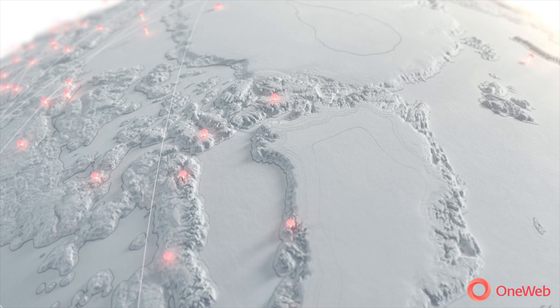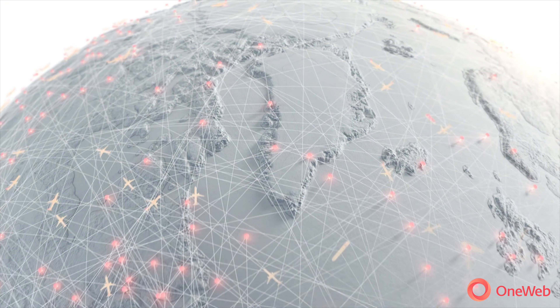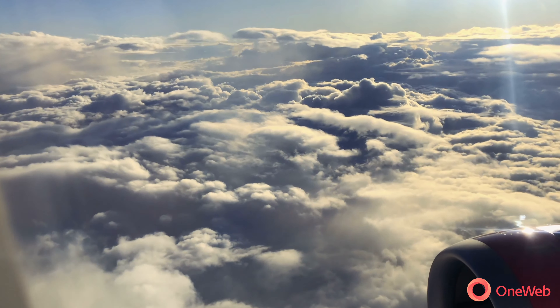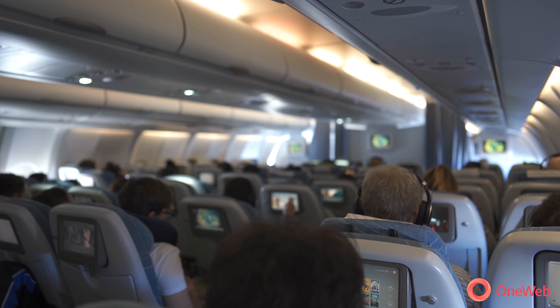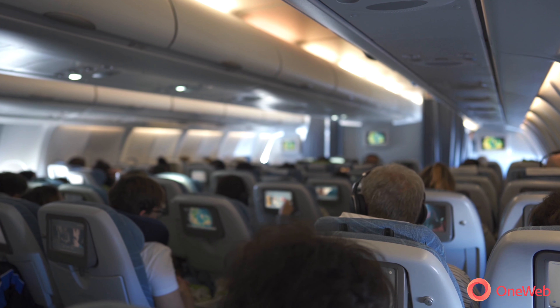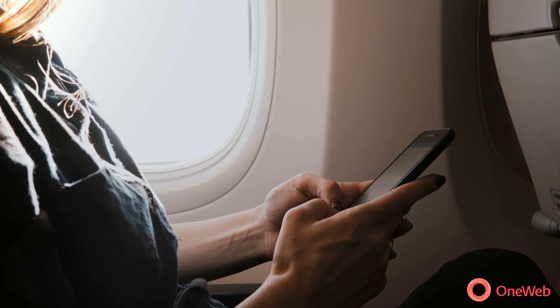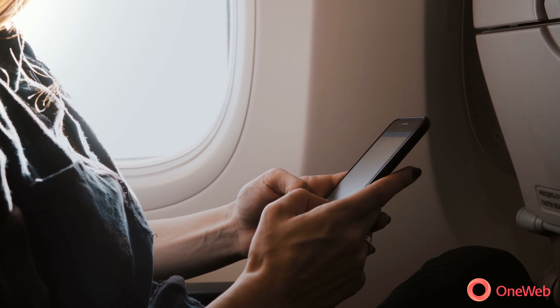One of the benefits of the OneWeb network is we get polar coverage, which helps with transatlantic and Pacific routes that go right over the pole. What's really interesting is the way the airlines are thinking about this, and how this could shape the product that they put on board the airplane, and make things more enjoyable for their passengers. These new features that we are going to bring to inside the aircraft will be so impressive that everybody will be able to create new apps for passengers.